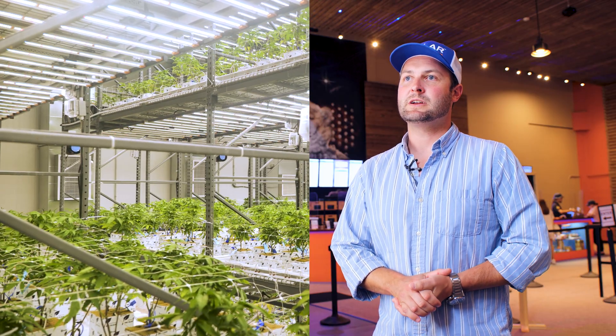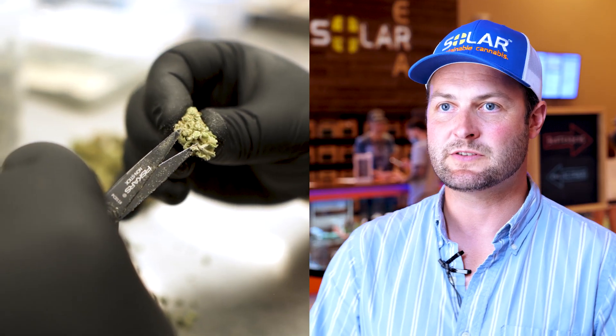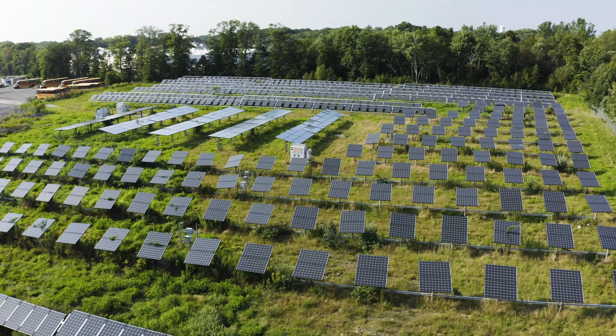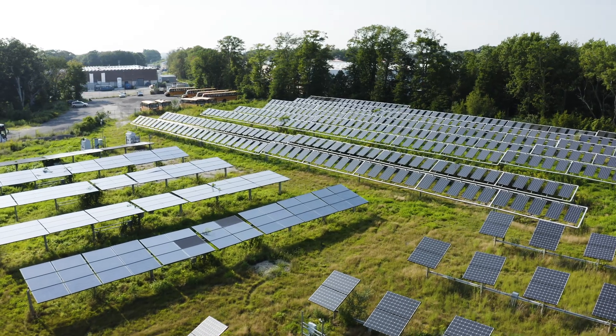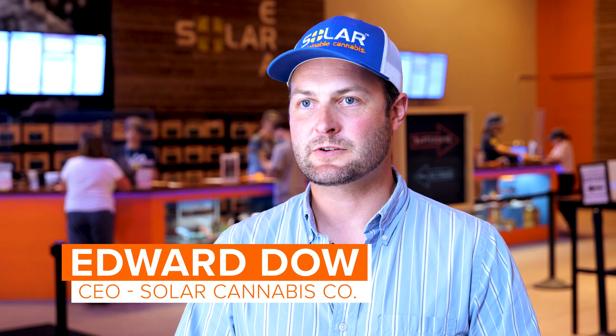Solar Cannabis Co is an off-the-grid cannabis producer in Massachusetts. We grow cannabis, we sell cannabis through our dispensary, and we wholesale to other dispensaries. All the power we make here on-site, we use on-premises, and we don't take power from the grid. My name is Edward Dow. I'm the CEO at Solar Cannabis Co.